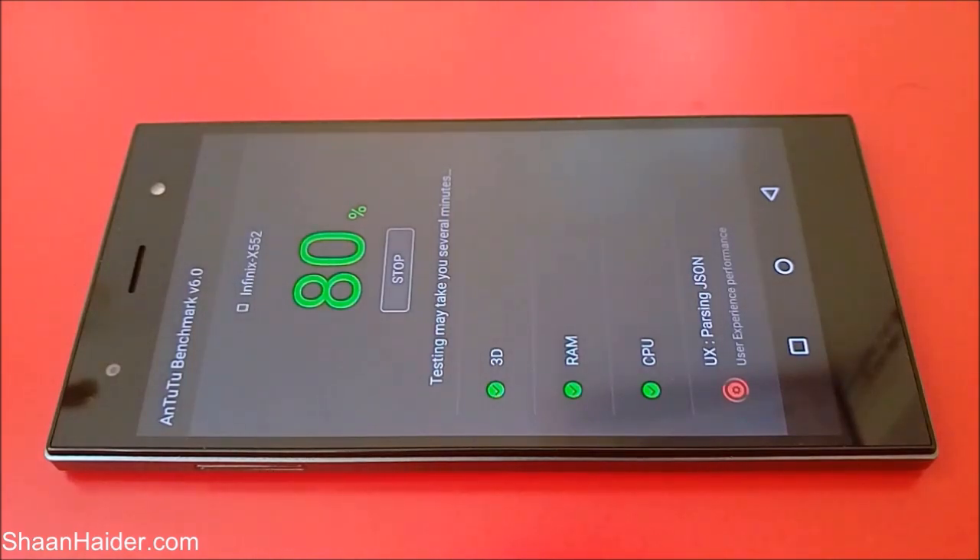Now the last test is going on. It's a detailed test and as you can see it has multiple levels — it checks the performance of the storage, the read/write speed, and the overall user experience. So let's see once the test is finished how much score our device will be getting and what it will be with respect to the rest of the devices.